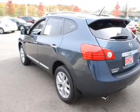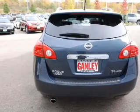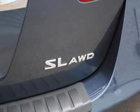Stand out from the crowd with premium wheels. Get advanced listening benefits from the premium sound system. Brake safely with the anti-lock braking system. Heated seats are a desirable comfort feature.